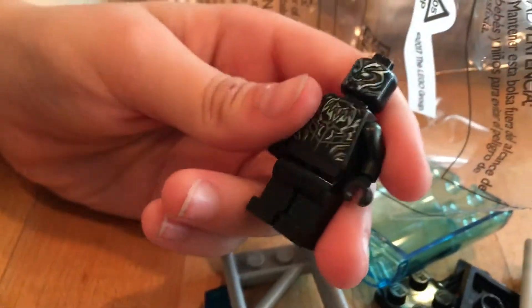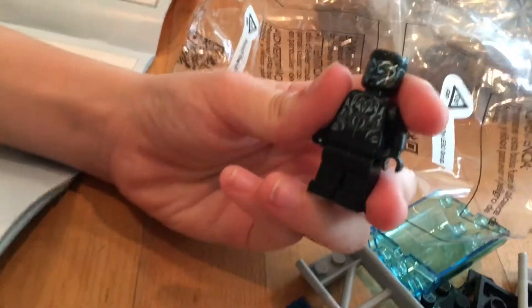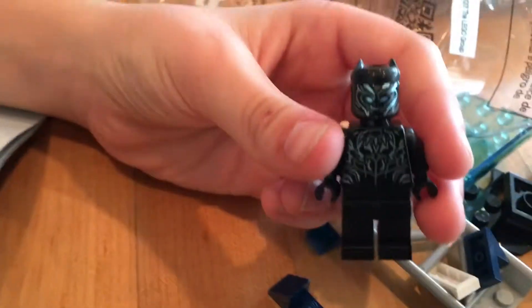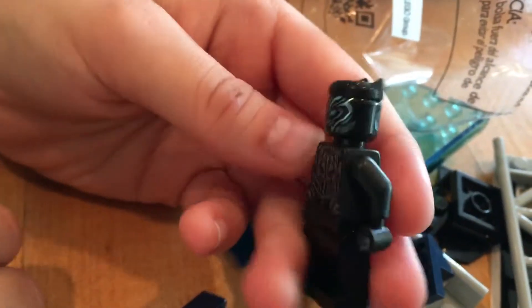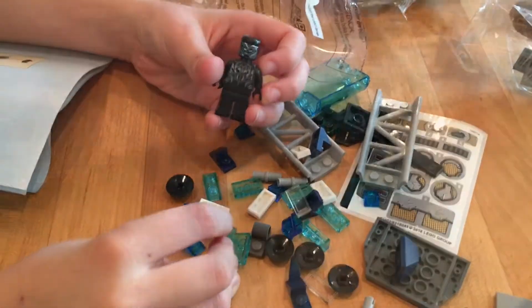So in bag one we have Black Panther. Whoa, he is awesome! Where are his ears? Oh yeah, he has a little helmet — there it is. He is really badass. Wait, I think there's an extra. There might be an extra, because the other guy is in the other bag. Does Killmonger have the same kind of ears? I think so, but Killmonger isn't in this bag. Okay, so this is bag one. Let's keep going.